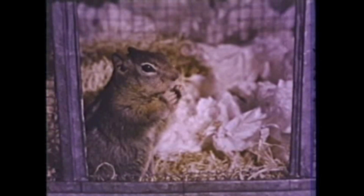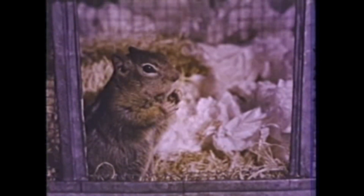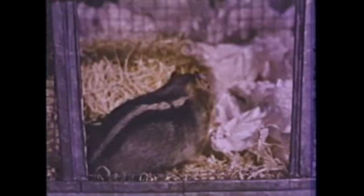Now let's try something new. We found out that a squirrel will work for food, that he can use his paws to reach and pull, and that he can learn simple things like finding peanuts in a box. But can he learn something he hasn't tried before? Let's see how smart a squirrel really is.